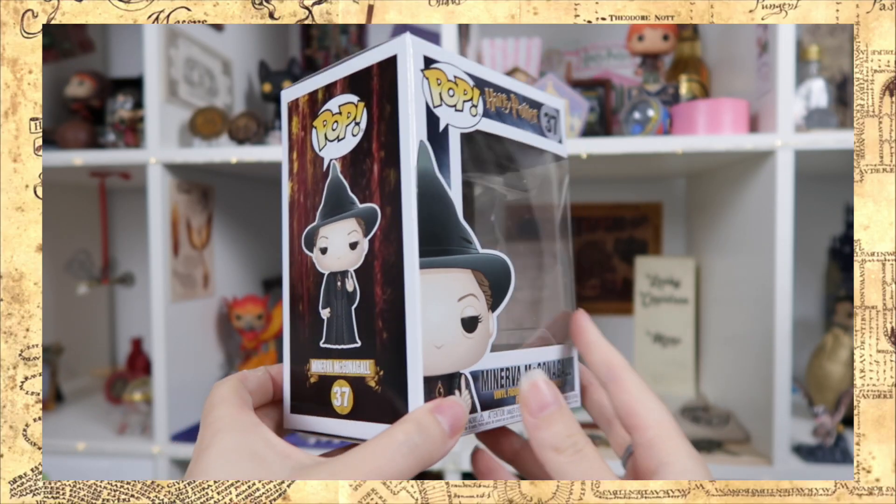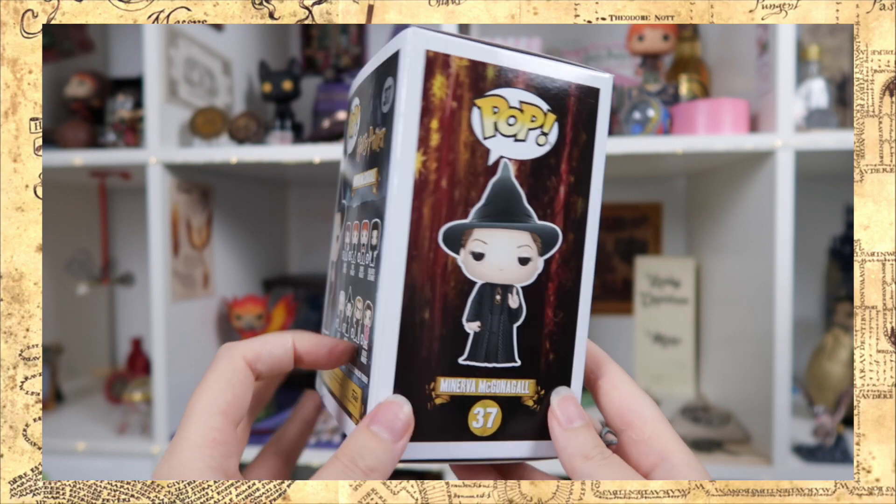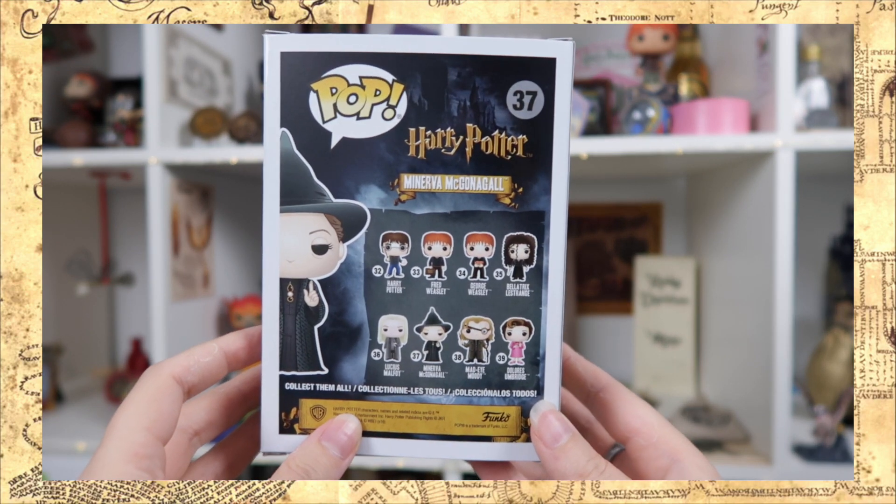Next I want to show you the pop I ordered. I ordered three pops because they had a good deal: Bellatrix, Neville, and this one — it is Professor McGonagall. I think this might be McGonagall's outfit from The Half-Blood Prince; I recently watched that movie and I feel like I recognize it from there. Also the finger from 'Why is it always you three?' It's Minerva McGonagall pop number 37. At the back you can see the collection it's part of. This is a great addition to my pop collection.